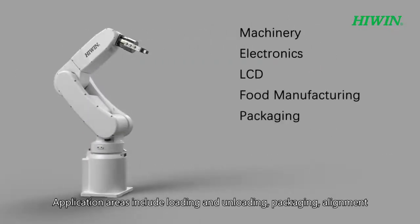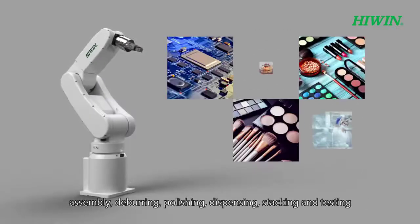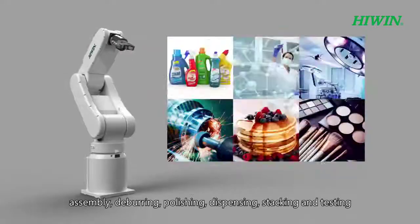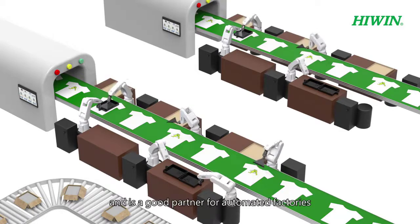Application areas include loading and unloading, packaging, alignment, assembly, deburring, polishing, dispensing, stacking, and testing. It is suitable for various industries and is a good partner for automated factories.